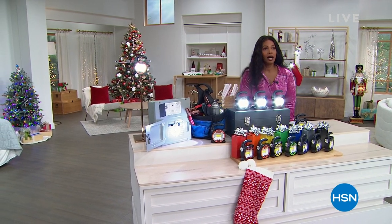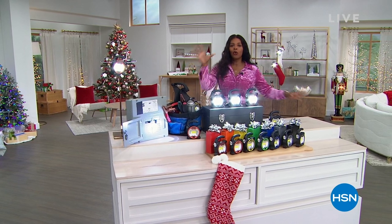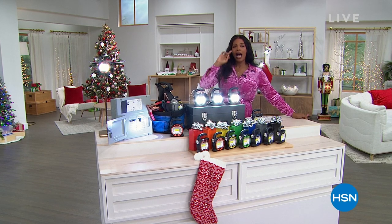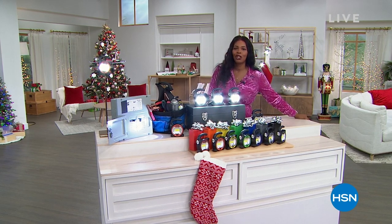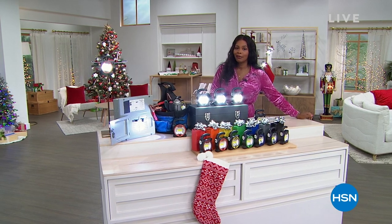And guess what? Tomorrow's Thanksgiving. Tomorrow is going to be crazy, right? So why not get all of your gifts shopped for today? We've got it for you. As a matter of fact, I can cross off seven names on your list in one fell swoop with our Today's Special. I know you're going to love it. Here we go.